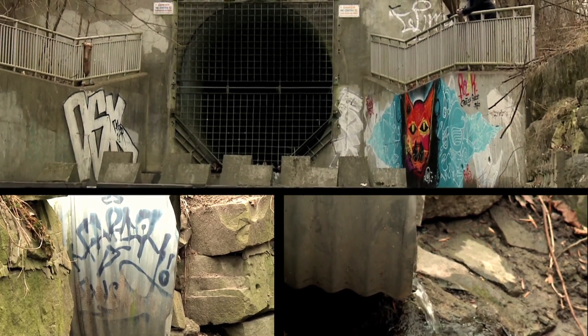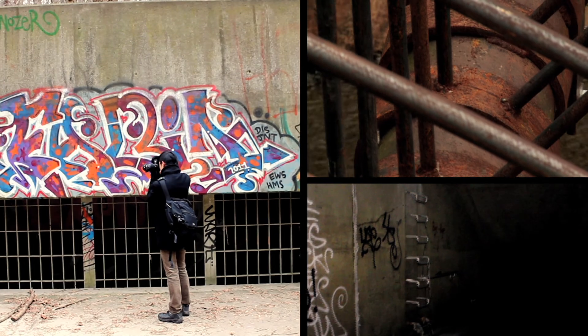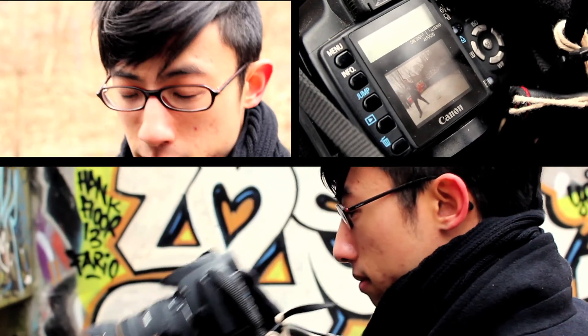There are over 6,000 kilometers of sewer pipes and tunnels in Toronto's underbelly. I'm on my way to meet Jeremy Kai, a 24-year-old photographer who has made it his mission to explore and photograph them.